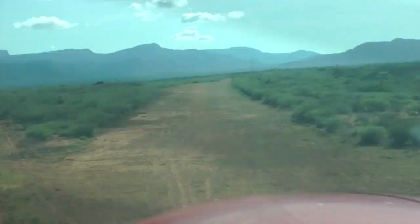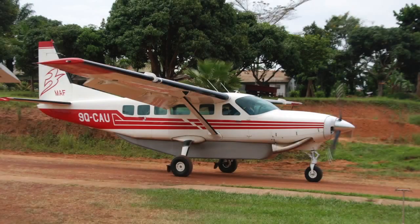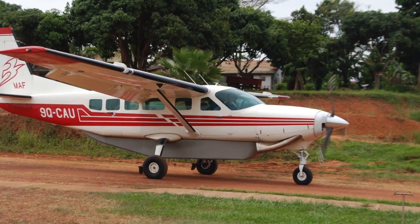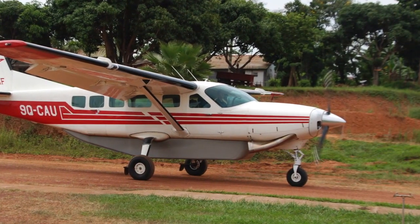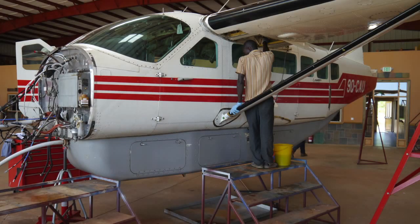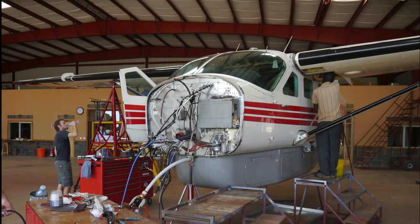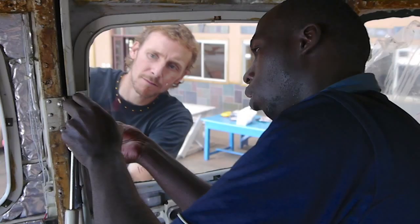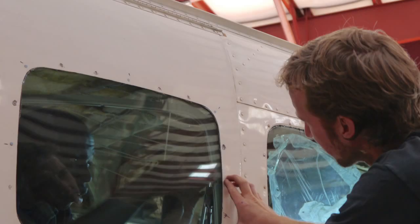I was quite amazed coming down to your hangar — there's a Caravan here, Nine Quebec Charlie Alpha Uniform, from the MAF Congo program. On Monday it was a complete aircraft, but just a few days later it looks very different. The Chief Engineer of MAF Bunia in East Congo is also working in our hangar with his team, and they've brought their Cessna Caravan in for an inspection required after 20,000 flying hours.